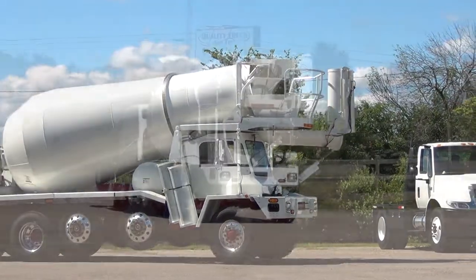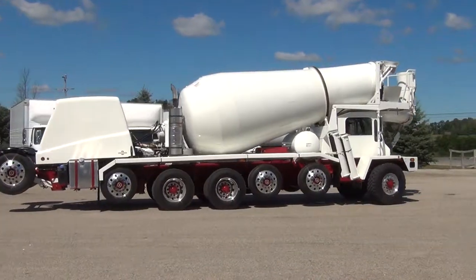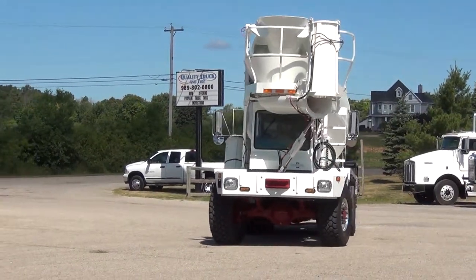For sale at Quality Truck & Tire is a 2017 Oshkosh S-Series Cement Mixer Truck. This truck is like new with only 1,073 miles.